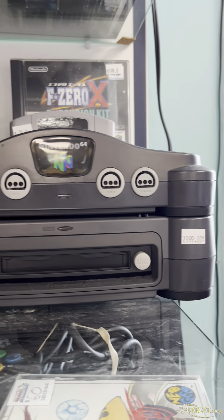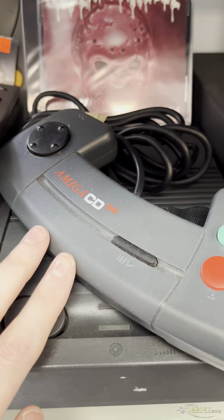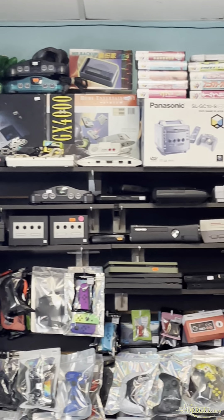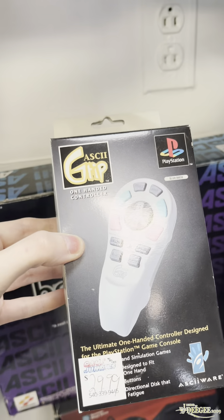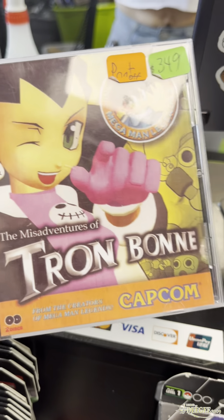They had the N64DD — holy shit — in person. Mario Artist, that was so cool to see in the box. And they had an Amiga CD, never seen one of those before in person. Look at all those boxed consoles — even a Panasonic Q! I did pick up this grip because I didn't have it boxed, and Trombone was my last one.